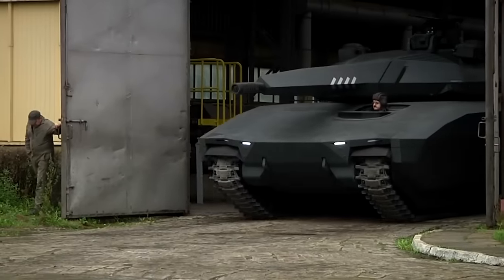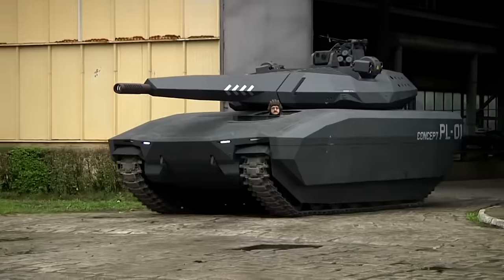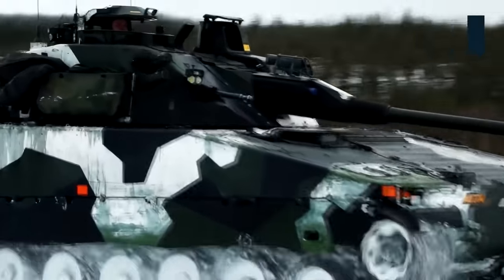Essentially, the PL-01 is a light tank — a dying breed in modern warfare — but it did have a revolutionary twist. The design itself is based on the Swedish CV-90, which had a light tank role and a 120mm gun in a turret.